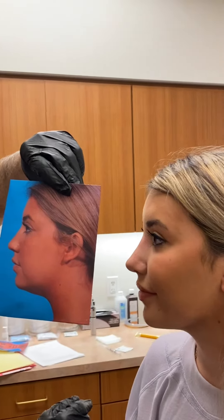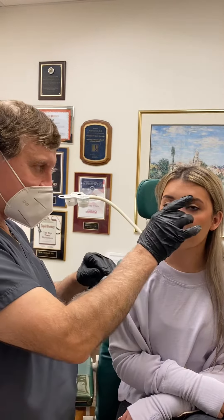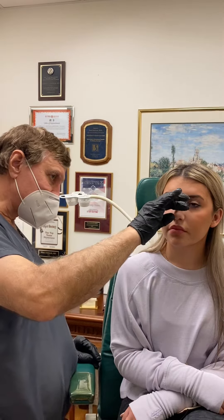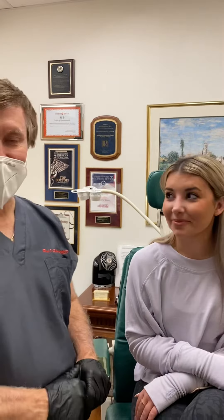That's amazing. And you're only four weeks, so this is going to go down another at least 50%, and the tip will go down about 80% more. I love it. I love your profile. Thank you. I love your nose. Thank you.